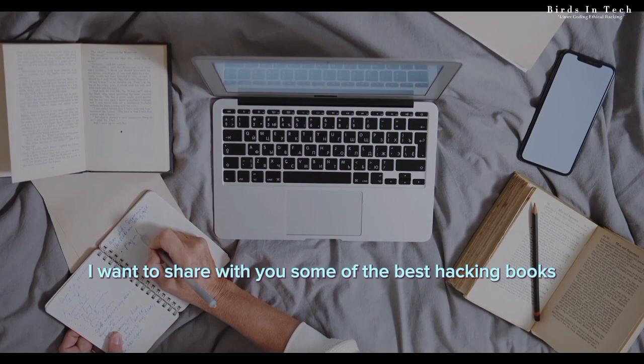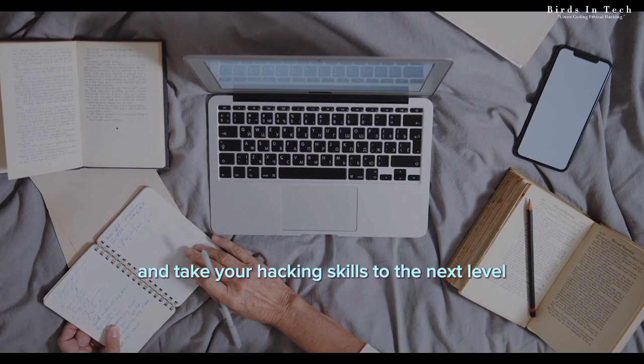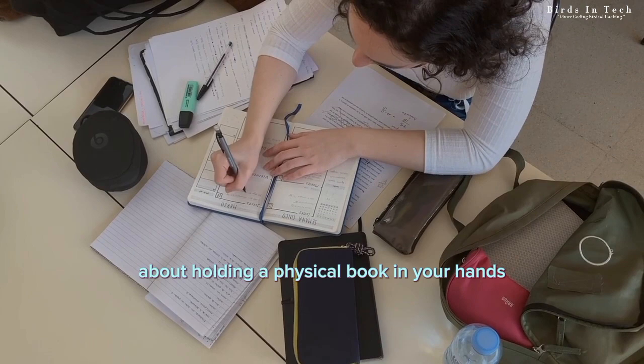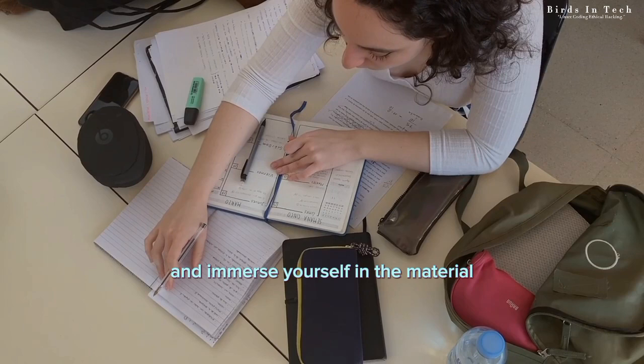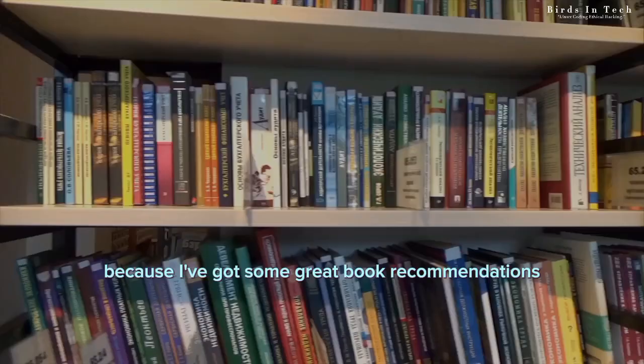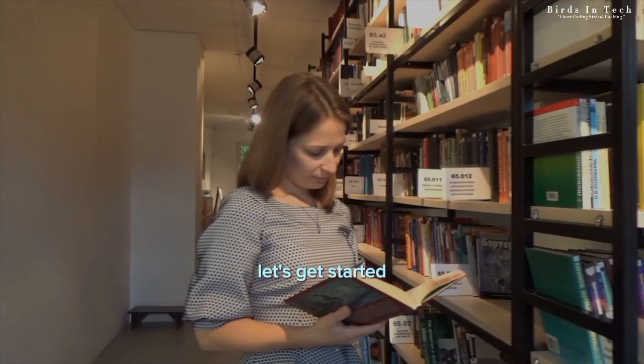And today, I want to share with you some of the best hacking books that I've come across, so you can learn from the experts and take your hacking skills to the next level. But why physical books, you might ask, when there are so many great hacking PDFs available for free online? Well, there's something special about holding a physical book in your hands, being able to take notes, highlight key points, and immerse yourself in the material in a way that's just not possible with a digital file. So if you're ready to dive into the world of ethical hacking and take your skills to the next level, stick around, because I've got some great book recommendations for you that are sure to help you on your journey. Let's get started.